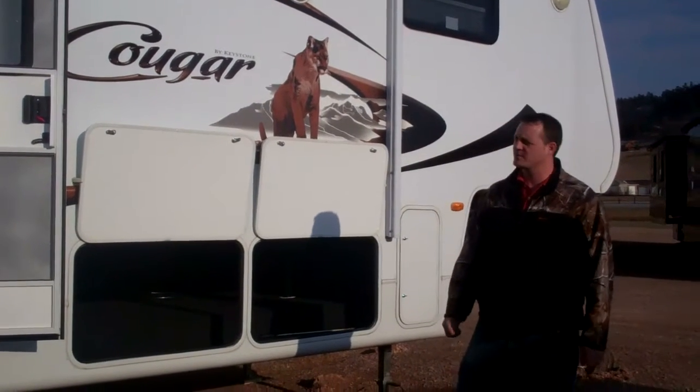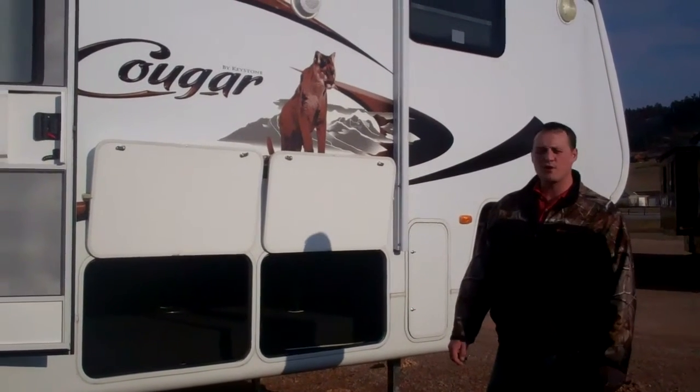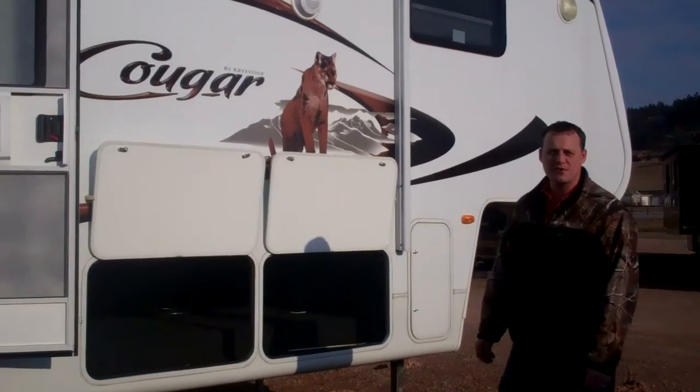Hi, I'm Sean Langstaff from Midstate Campers. Today I'm going to talk about a 2010 326 MKS 5th wheel that I took in.